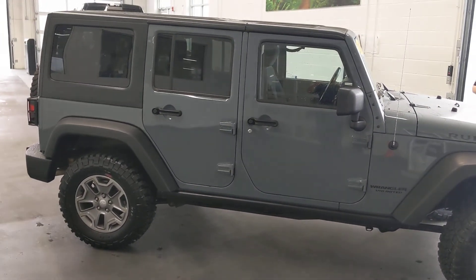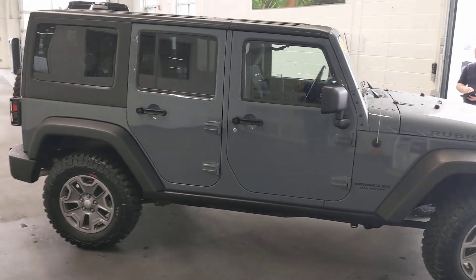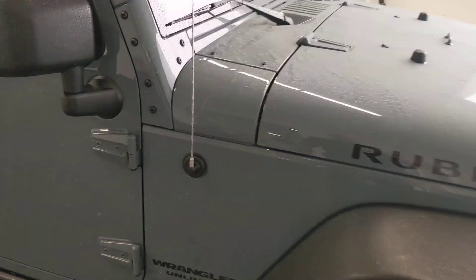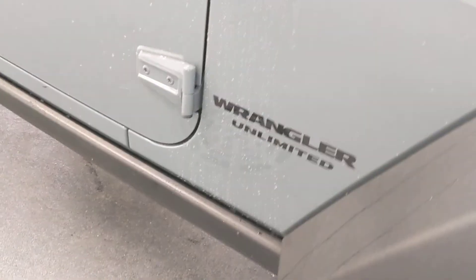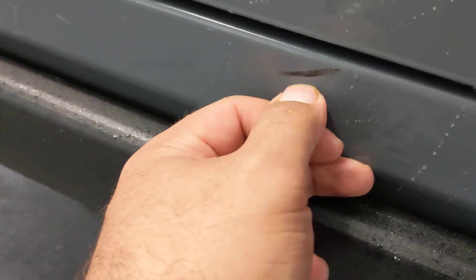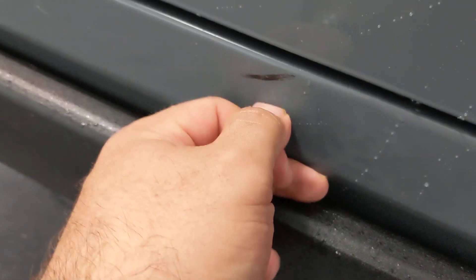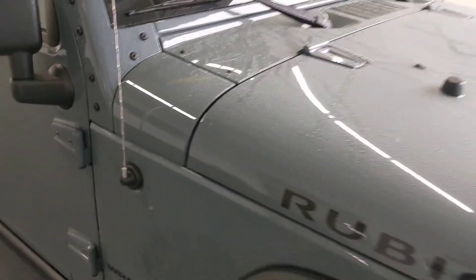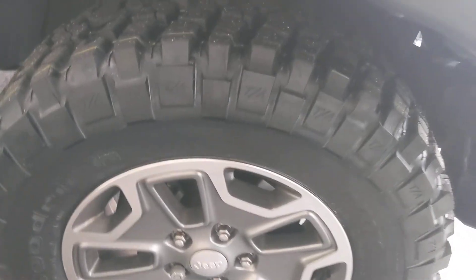Doing a walk around on this for you. Super nice vehicle — the paint is in really good shape. It definitely doesn't look like it's been off-roaded. There's a little mark here, but that'll rub off — maybe somebody's shoe or something. Paint is in really good shape, not noticing any scratches like the thing was off-roaded at all. Brand new tires we just put on it.